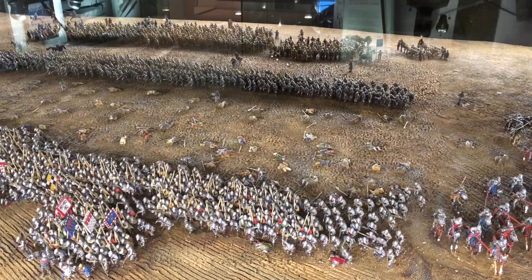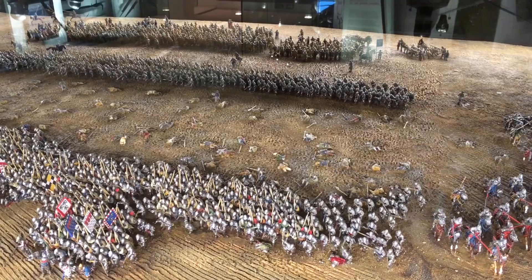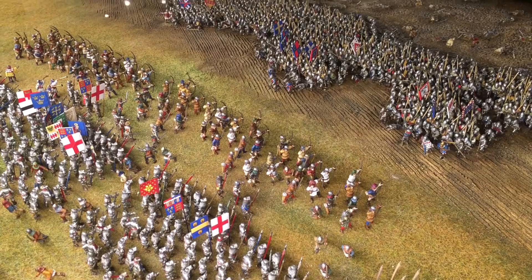The French on the other side you can see advancing towards them in three big groups or battles. And here you can see the model depicts the moment of engagement where the French are about to hit the English line.